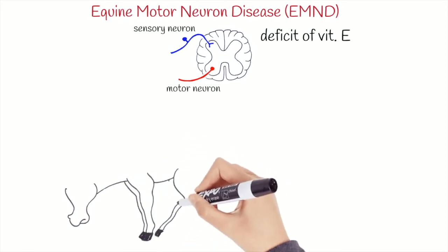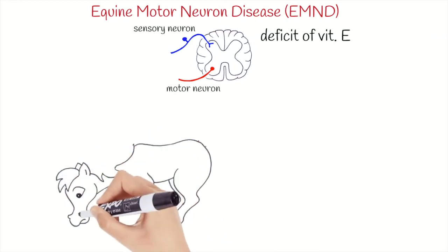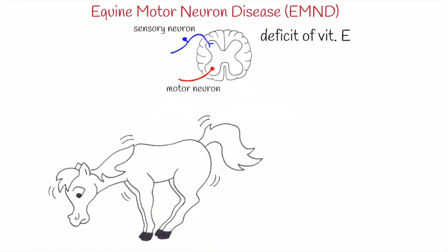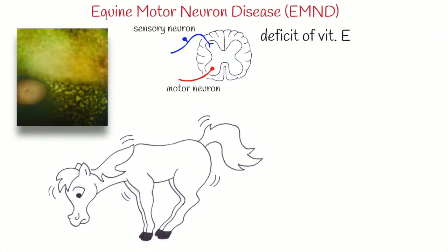There is atrophy, fasciculations, and excessive recumbency. Horses present a base narrow stance, with a lower head carriage and an elevated tail head. Cranial nerve dysfunction is rare, but can occur. And in nearly 40% of cases, ocular fundoscopic examination reveals presence of pigments.